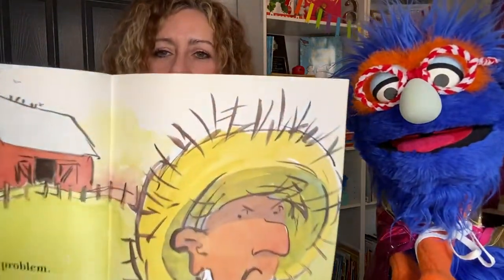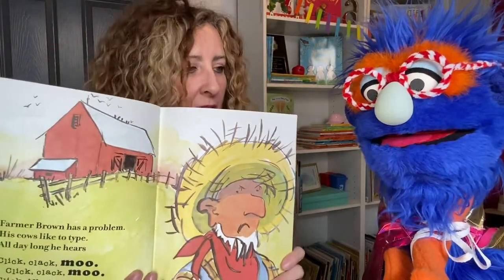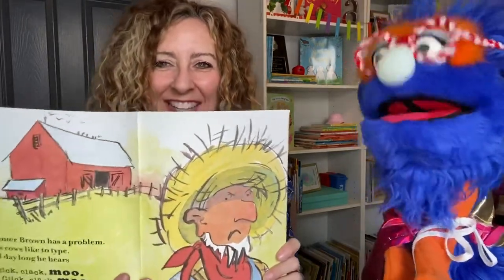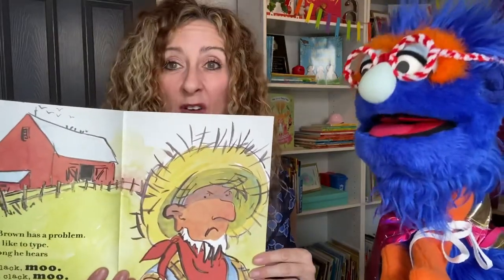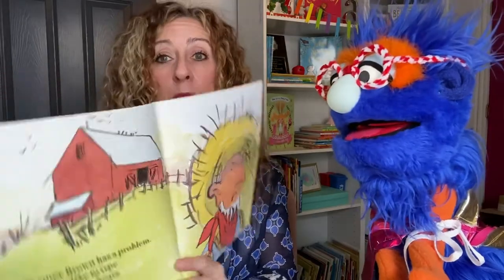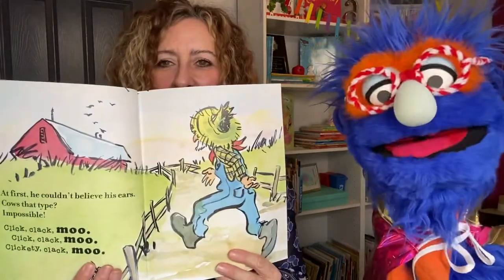Now, friends, look at Farmer Brown's face. He seems like he's annoyed. That's a great word — annoyed. What does that mean? I'm not sure. It's just what my sister calls me all the time. She said you're annoying. I think it means you bother people. Annoyed means he looks like something's really bothering him. Probably that noise. What's this? Is that a barn? That's a barn. What goes in the barn? Animals. Or maybe they store the hay there, too. At first, he couldn't believe his ears. Cows that type? Impossible. Click, clack, moo. Click, clack, moo. Clickity, clack, moo. But they are typing a lot. They're getting after it. Looks like he's going to find out what's happening. He's had enough.